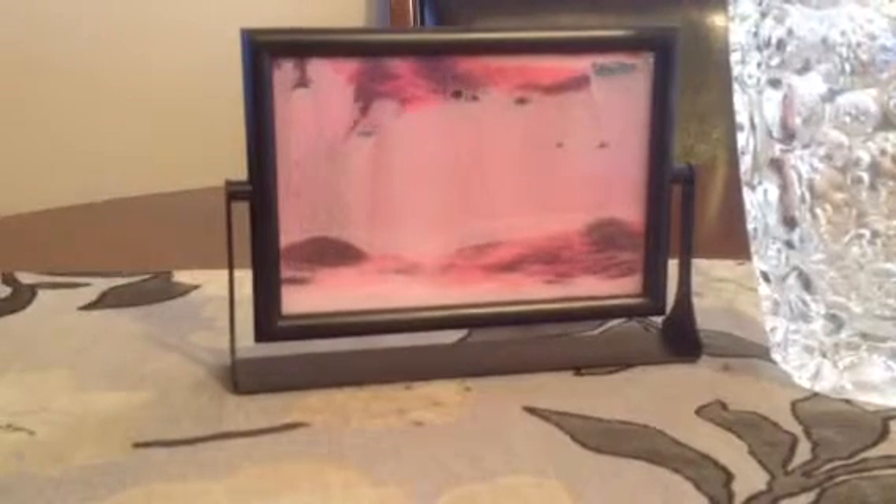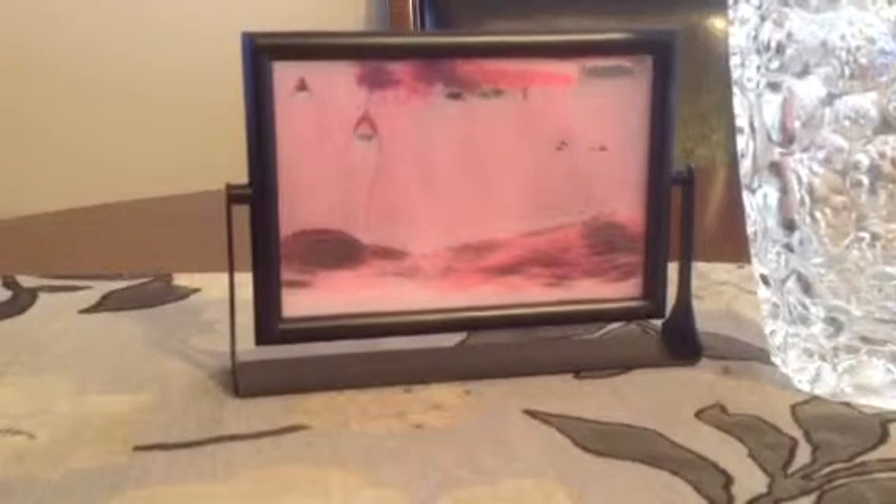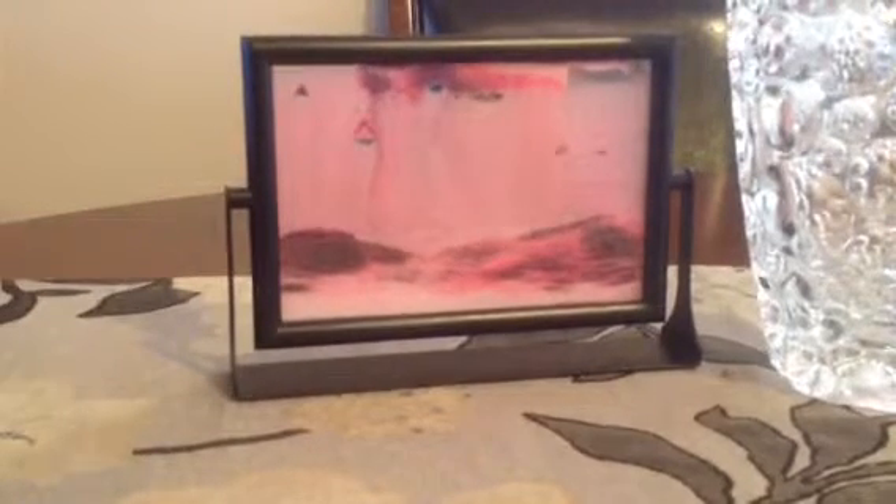It's just not for me. I'm just getting a lot of stuff I don't want, although it's cool stuff. As you can see behind me, I have this cool sand art — sand and water art frame.